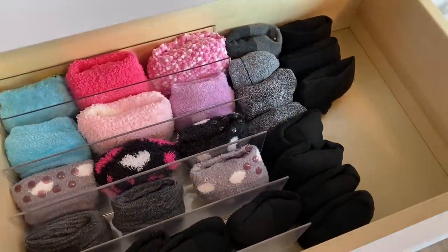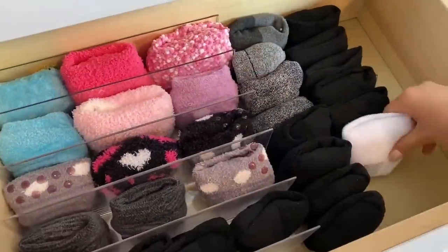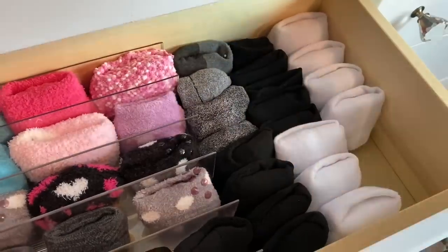I'll have to get one more of these dividers for my socks — I just placed it in here to see if I would like how it looks and I really do. This organizer is also great for placing your makeup palettes, wallets, perfumes, and much more.